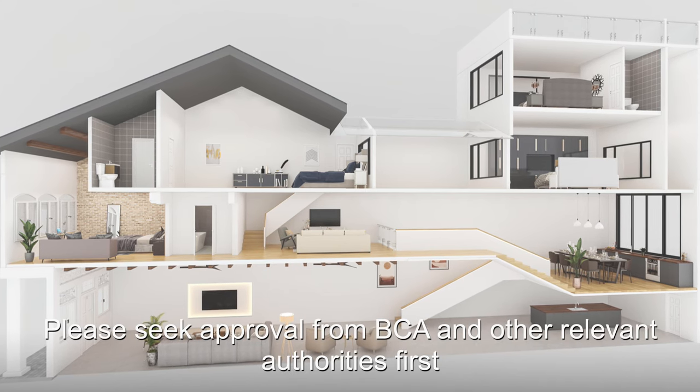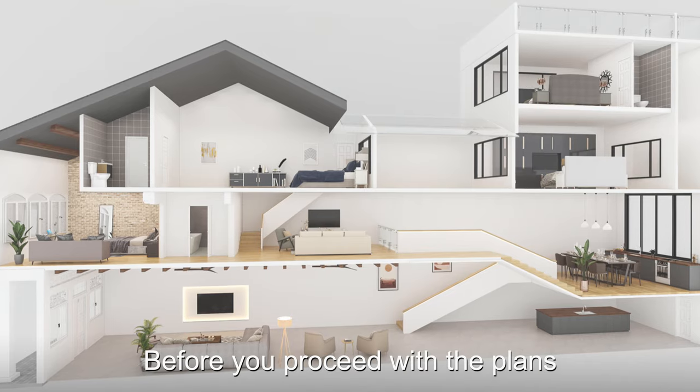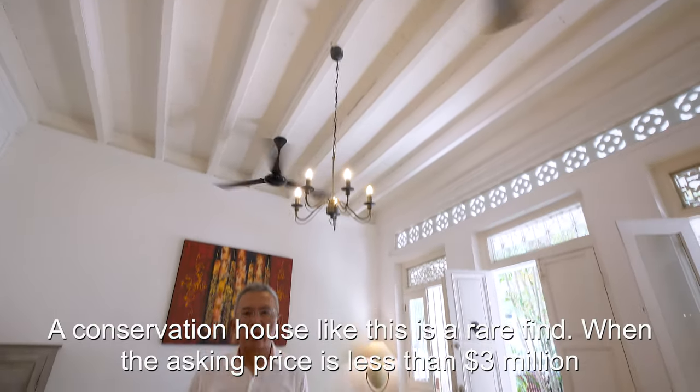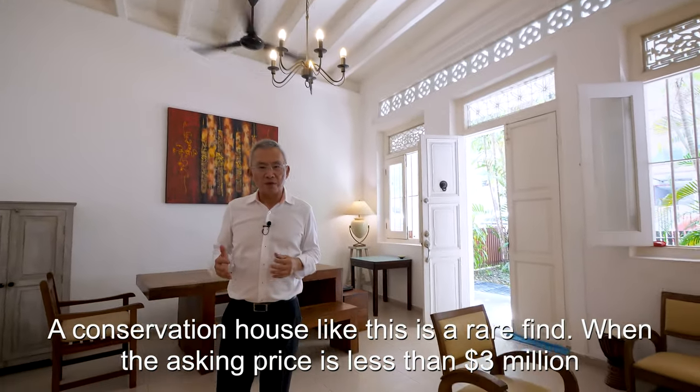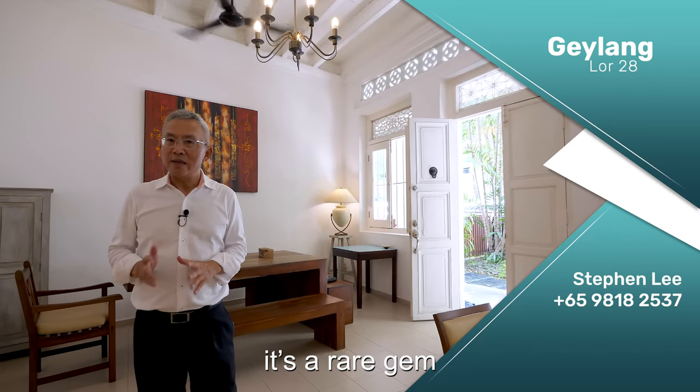As usual, please seek approval from BCA and other relevant authorities first, before you proceed with the plans. A conservation house like this is a rare find, but when the asking price is less than 3 million dollars, it is a rare gem.